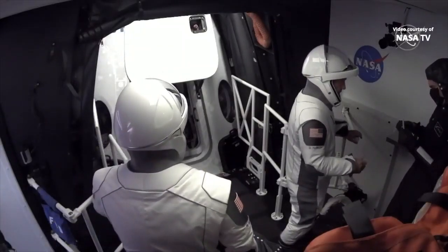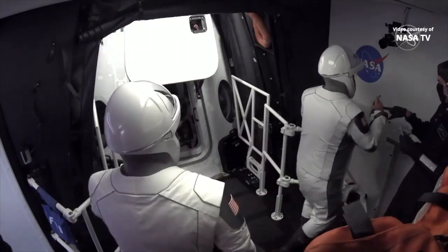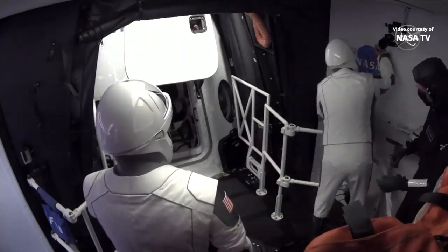We're on countdown one at T minus two hours, 47 minutes. The crew is in the white room and ingress has started on schedule.